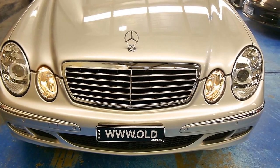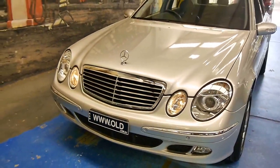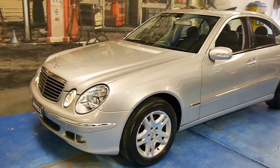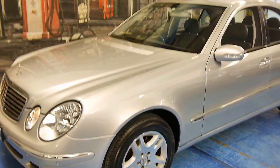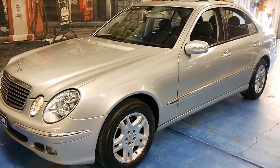Welcome to another Old Timer Centre video. Check out this 2005 updated W211 Mercedes-Benz E350. I love these cars. This is in Zircon Silver. It's pretty well unmarked and it has just 46,000 documented kilometres since new.